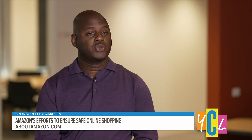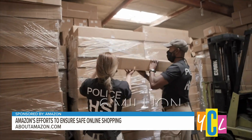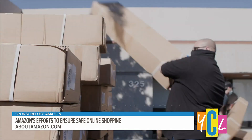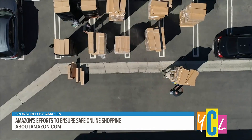So how big of an industry is counterfeiting? It impacts economies, it impacts innovators, it impacts employment of individuals who work within these corporations that design these goods. Last year alone, Amazon identified, seized, and appropriately disposed of more than six million counterfeit items worldwide, preventing them from reaching customers and being sold elsewhere.